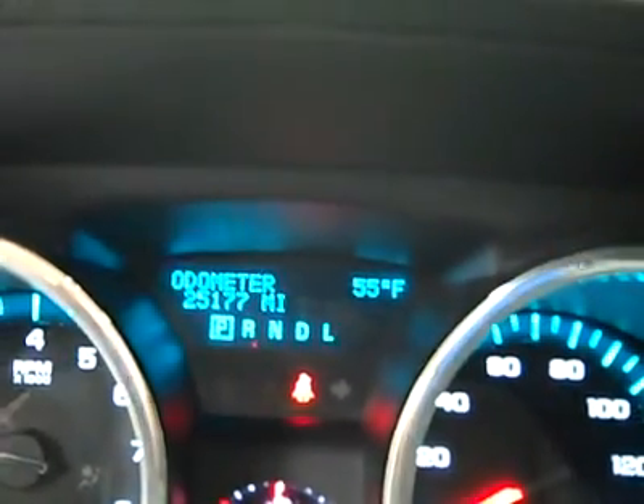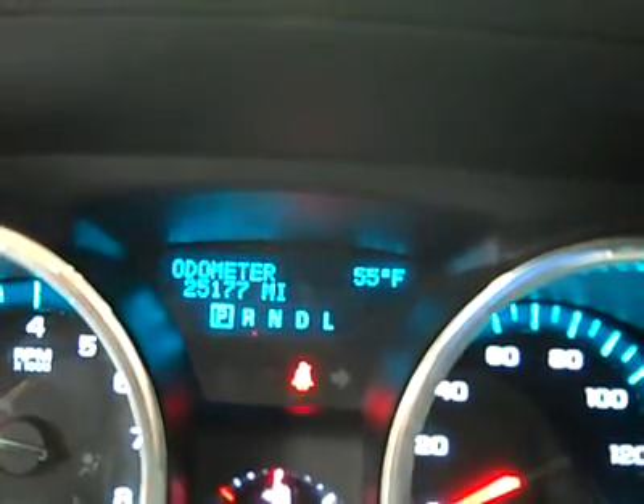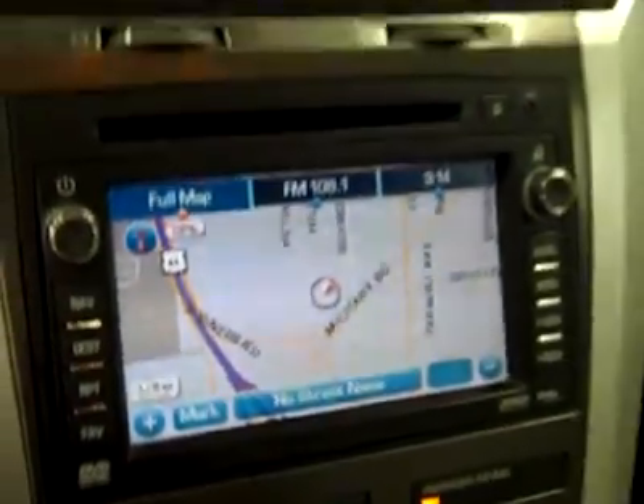Fires right up. OnStar in the mirror, HomeLink up above, side curtain airbags, headliner in great shape all the way back and a real nice sunroof in here too. You can see there are 25,000 miles and 55 degrees is the temperature. There's a temperature gauge in the dash and here's a shot of the navigation for you.